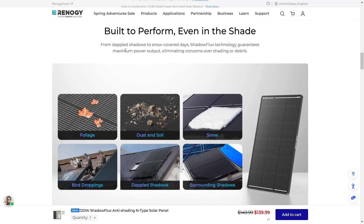From dappled shadows to snow-covered days, this includes situations where there might be partial shading happening due to animals, foliage, dust and soil, or snow. Shadow Flux Technology guarantees maximum power output, eliminating concerns over shading and debris. It's really cool seeing this new technology in these new panels.